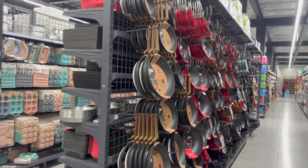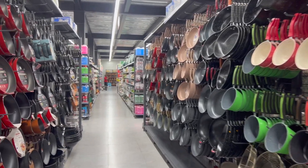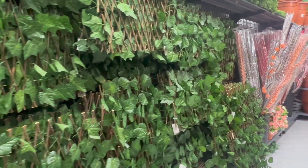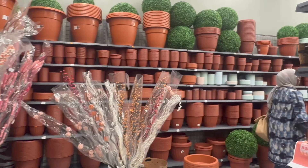Kitchen items are my favorite aisle because I absolutely love to cook, but I don't really care for this non-stick cookware — I would rather cast iron if I can find it. I have been thinking of the perfect material to use for my new YouTube studio and it looks like I found a section. They also have outside flower pots if you want to decorate your yard.